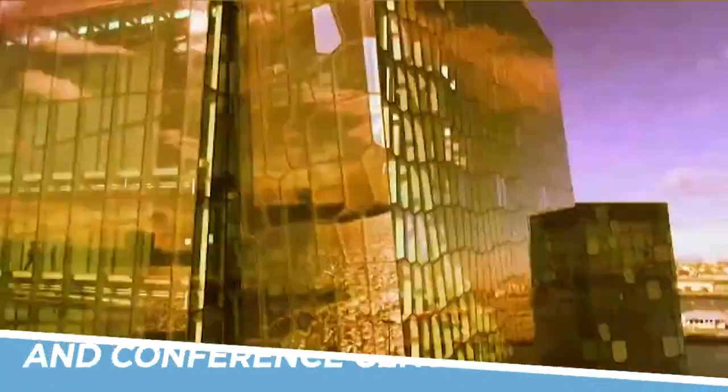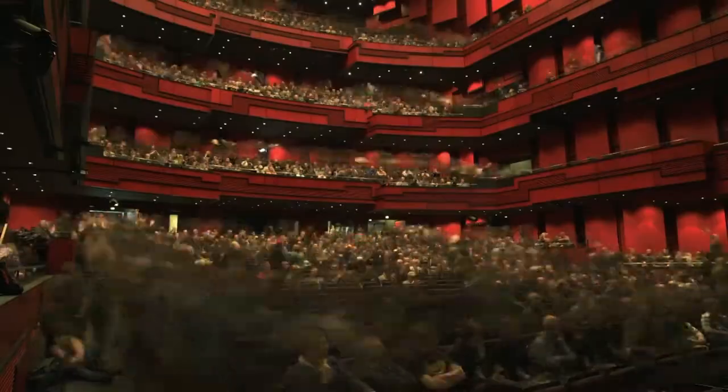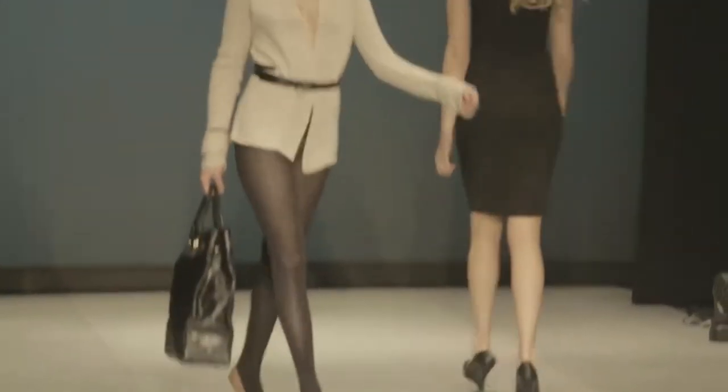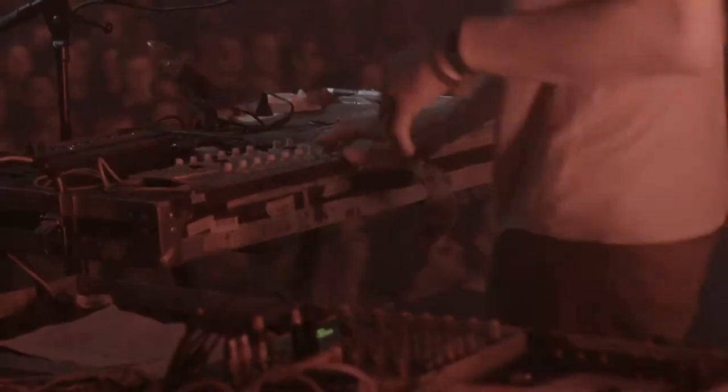Number 5: Visit the Harpa Concert Hall and Conference Center. The Harpa Concert Hall and Conference Center is an architectural gem located in Reykjavik, Iceland that is definitely worth a visit. Its stunning design and modern architecture make it a visual treat for any visitor. The venue is home to some of the best cultural events in the city, including music concerts, plays, and exhibitions. Whether you're a culture vulture or an architecture enthusiast, the Harpa is a must-visit destination that should not be missed.